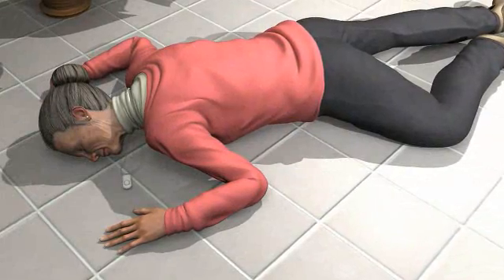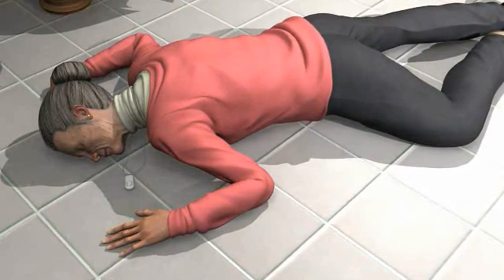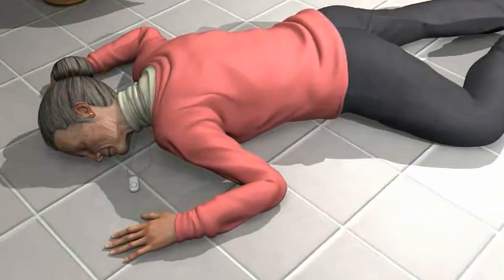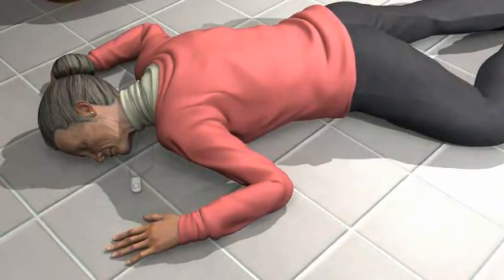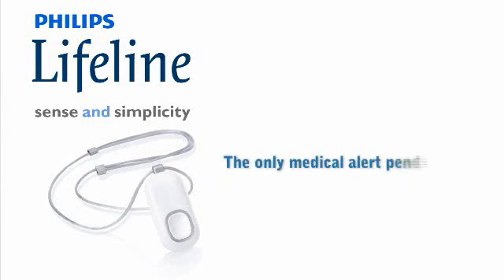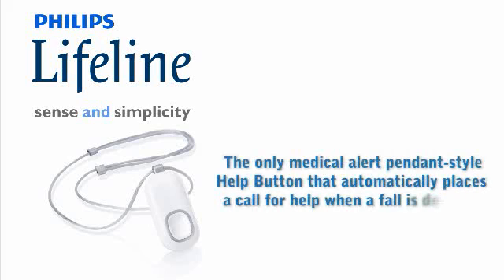Mrs. Andrews, this is Lifeline. Do you need help? Mrs. Andrews, this is Lifeline. Since we received a fall detected help signal, I'm going to call emergency services for you. Philips Lifeline Service with the AutoAlert option — the only medical alert pendant style help button that automatically places a call for help when a fall is detected.